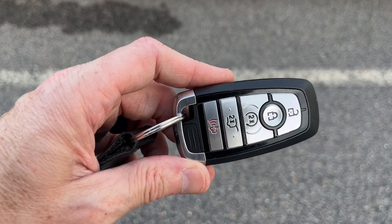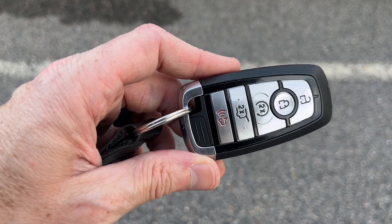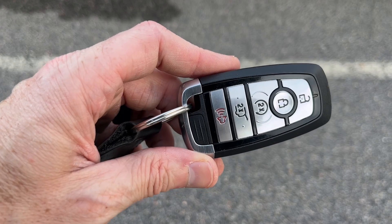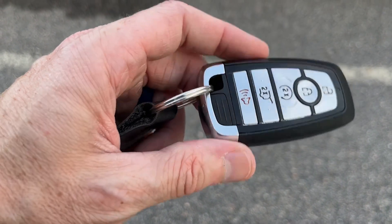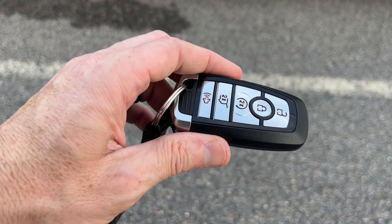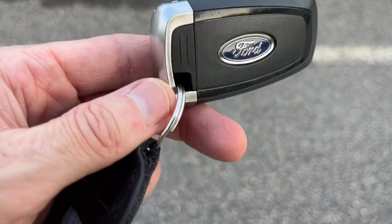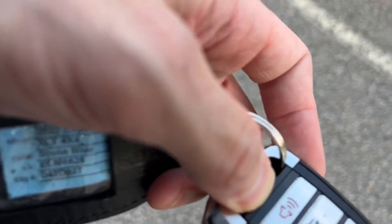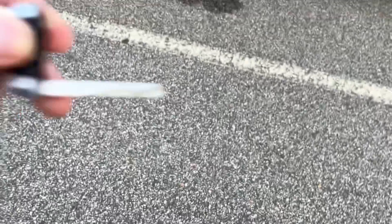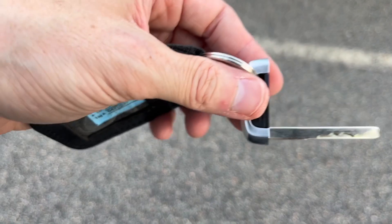You do have a key fob that is quite fantastic. It has lock, unlock, remote start, power liftgate, and emergency alarm functions. Around back you've got your Ford logo, and you can release a button and pull out a physical key — handy in case the battery dies.